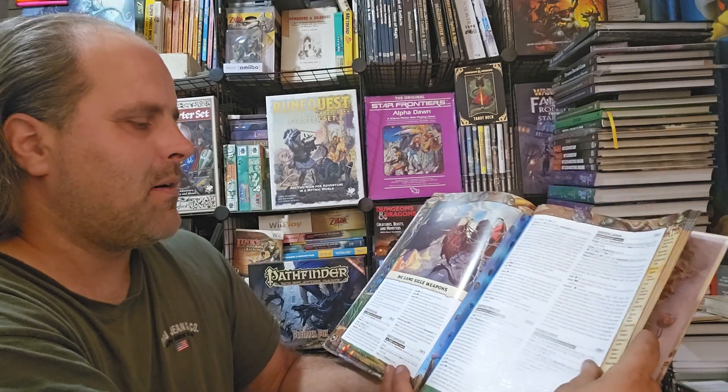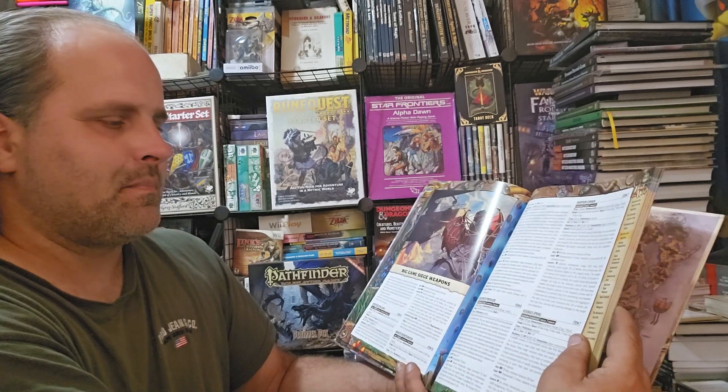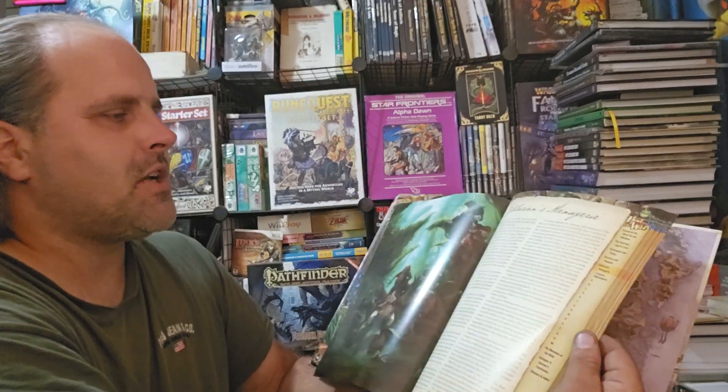There are also alchemical items, adventuring gear, and big game siege weapons — so do you want a blob paste propulsor, an aquatic disintegrator, or a kickback spring? There you go — new weaponry and equipment for your ship.